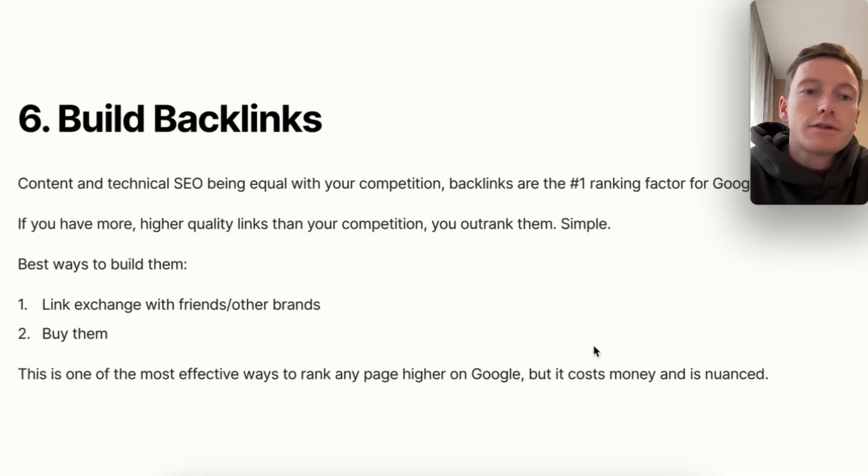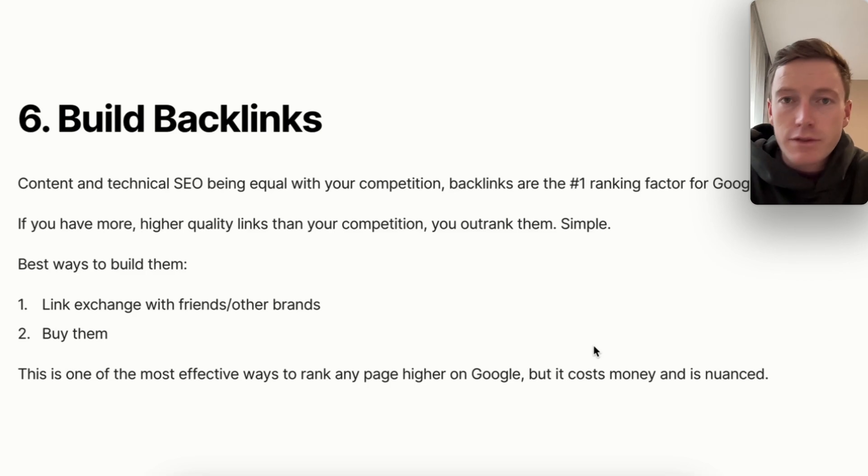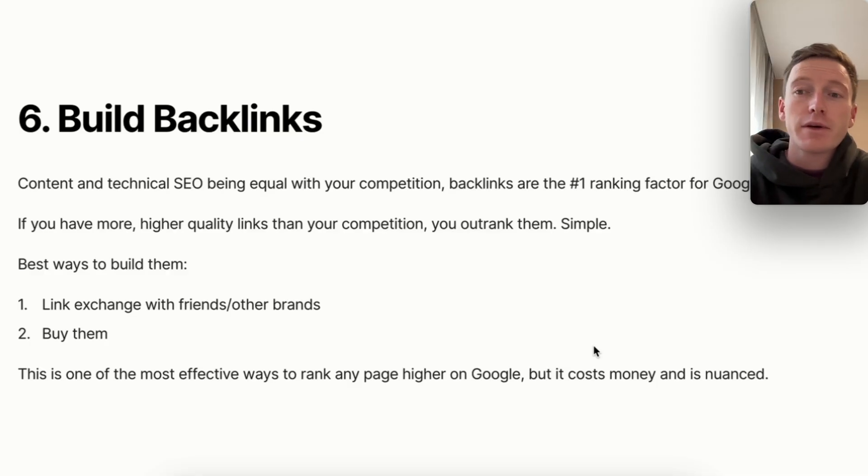Number six: build backlinks. If your page looks the same, your content is good, and your technical SEO is dialed in to match whatever page is ranked in the top two or three, backlinks are going to be the number one ranking factor for Google — no questions asked. The more higher-quality links you have than your competition, the higher your likelihood of outranking them, without question. Best ways to build them quickly: link exchange with friends and other brands, ask people in your niche, ask brands you've met along the way, send cold emails. Or you can buy them — through cold email, link marketplaces, whatever. You can build a handful of links in a day for a couple hundred bucks, and all of a sudden you're ranking number one.